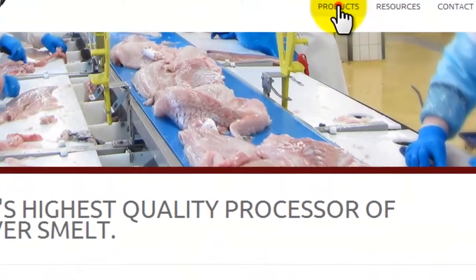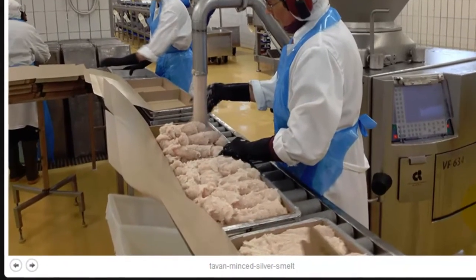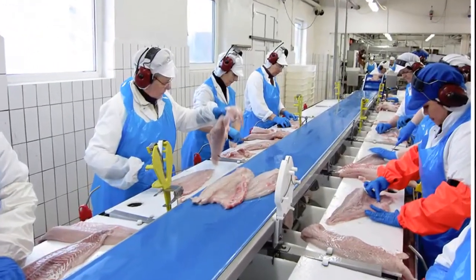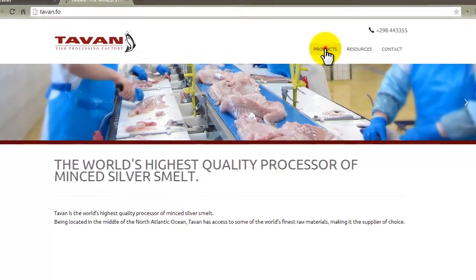Tavan makes an incredibly good product. You can see some of their products here — they're just incredible. You have the minced silver smelt, just absolutely incredibly good tasting fish. So really a good company to check out. You can take a look at their website too, tavan.fo.